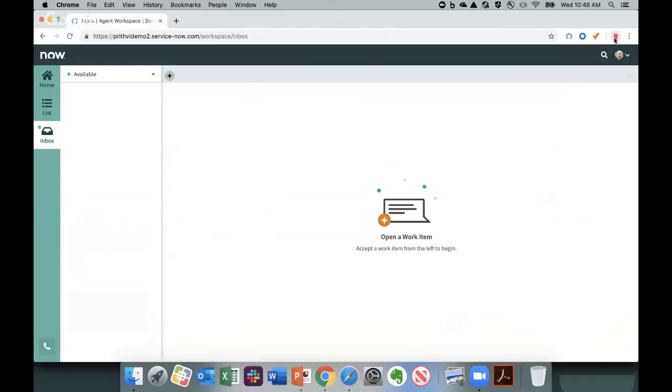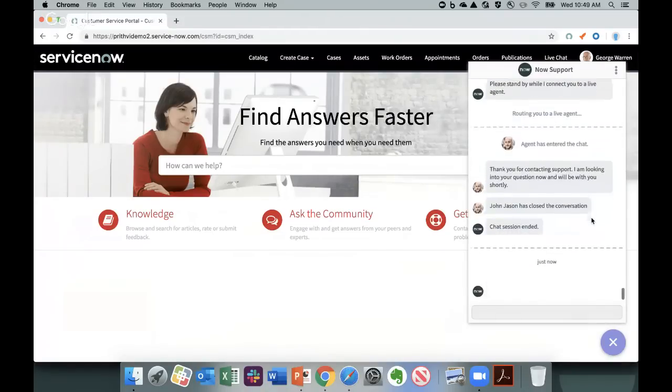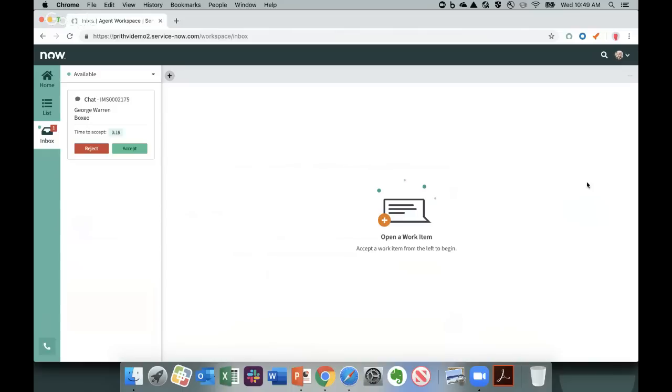I'm logged in as a customer on the customer service portal. I want to initiate a chat with customer support, so I click on the live agent link. This conversation could be front-ended by a virtual agent, but for the purpose of this demo, I'm bypassing virtual agent and going directly to a live agent. I've initiated a conversation with customer support. Now back to the agent's view — a chat is automatically pushed to the agent in their inbox. The agent has 15 seconds to accept this chat, and the card shows details like the customer George Warren from Boxio.